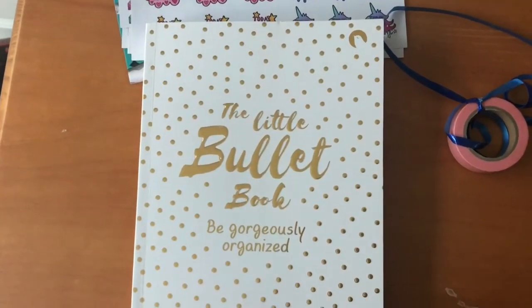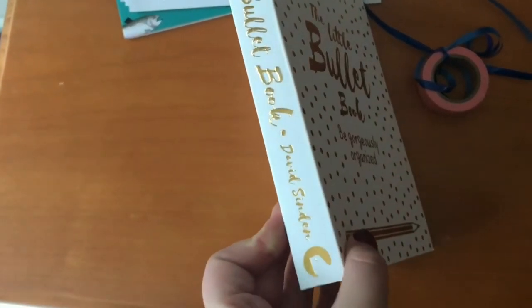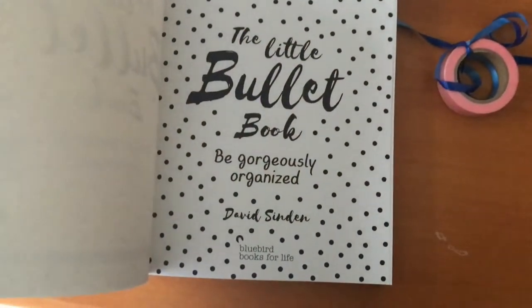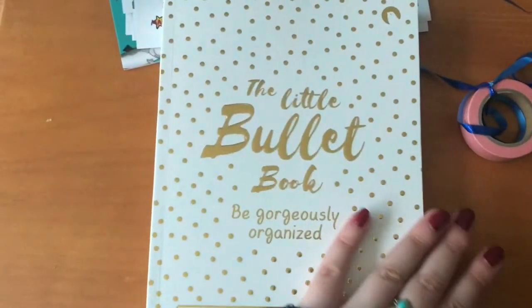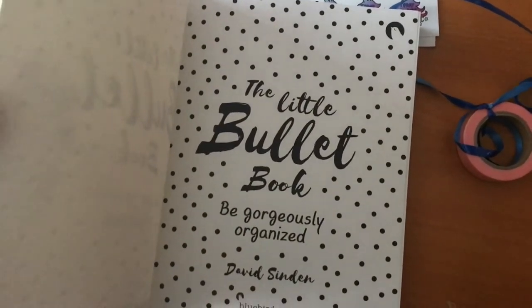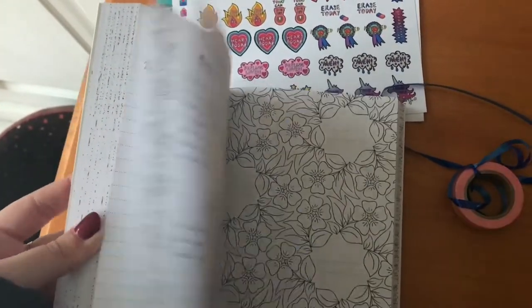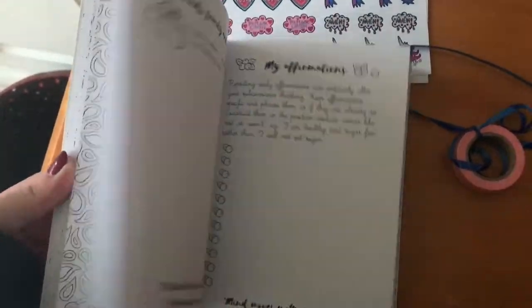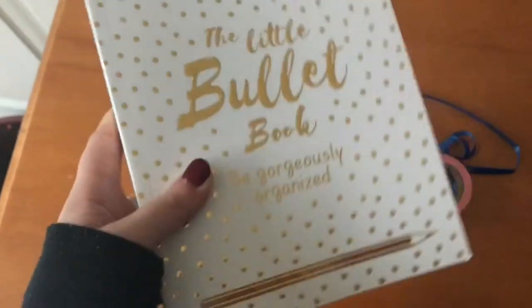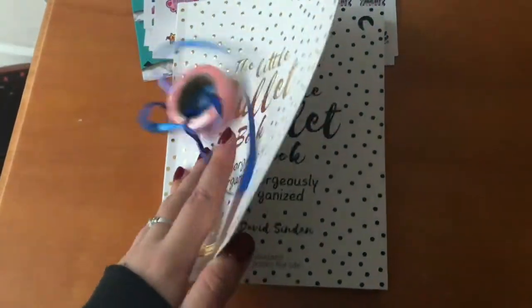The next thing I got is The Little Bullet Book: Be Gorgeously Organised, with this gorgeous gold foil. The book is by David Sinden and it's published by Bluebird Books for Life, which is an imprint of Pan Macmillan — who funnily enough I used to work for. It's basically a ready-made bullet journal with a little monthly setup. I can't wait to get stuck into it. They also sent a little pink washi, which is cute. Thank you very much to Bluebird Books and to David.